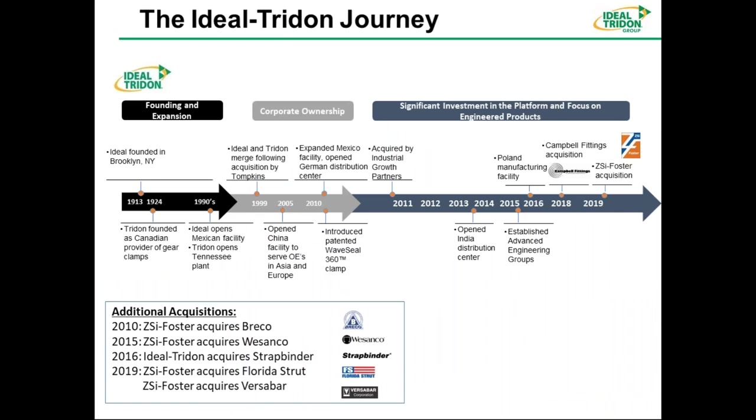The Ideal Trident Group — Ideal was founded in 1913 by a cab driver in New York who was looking for an application for hoses in his cab. He came up with the first worm gear. The sister company that started in Canada was Trident, and it started in 1924. These were two separate companies that controlled most of the clamping market, and they merged in 1999 to form Ideal Trident.